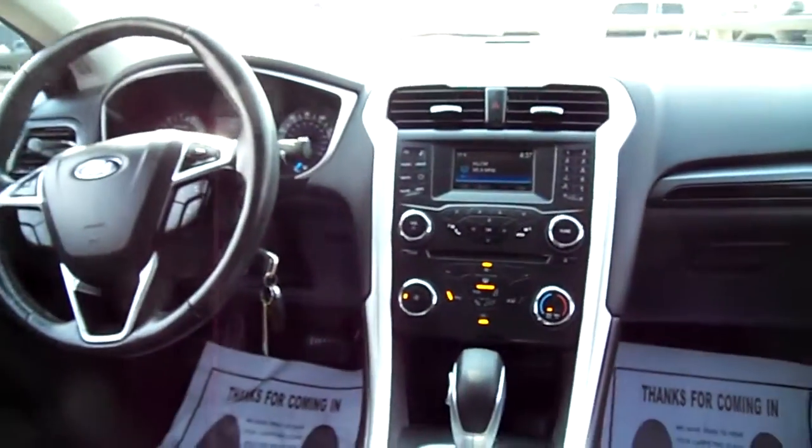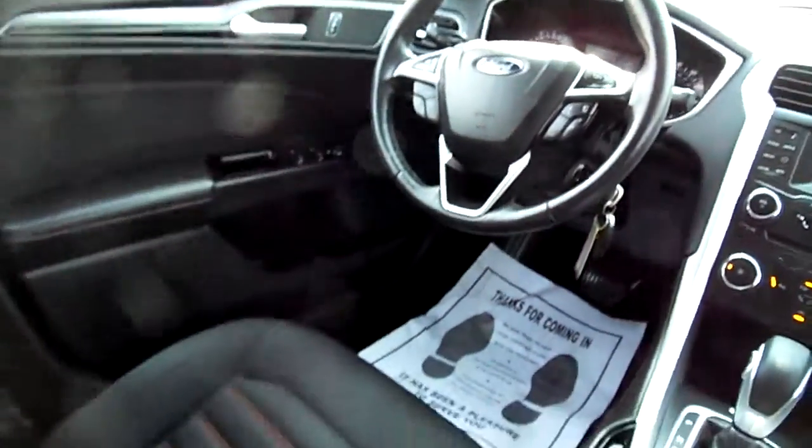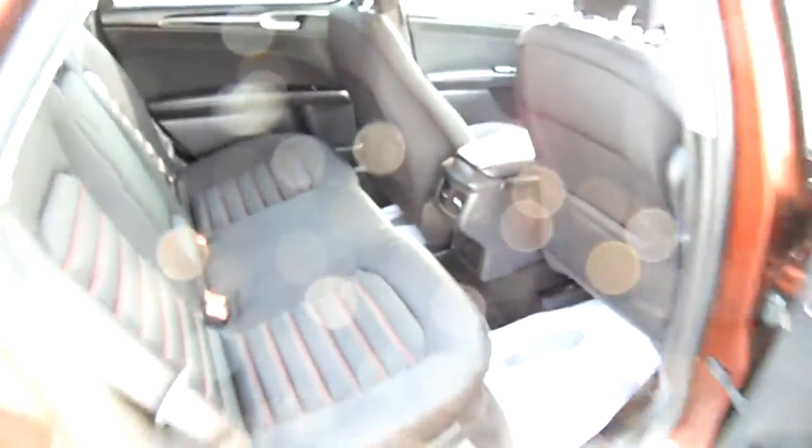Here's your interior. Got a backup camera. Seat's in good shape. Back seat's in excellent condition.